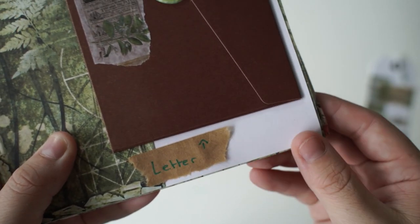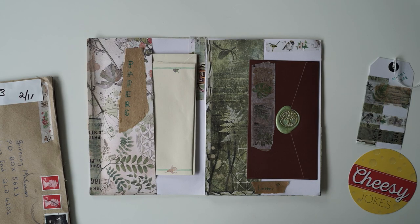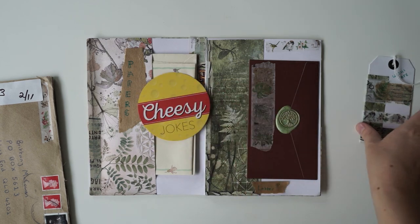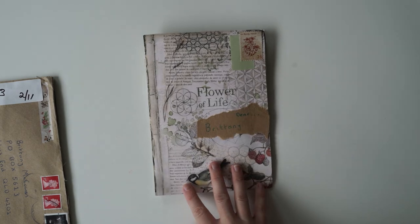And then we have a little note letting us know that this is the letter, so I'm not going to open that up. A huge thank you to Libby - I always appreciate your support on Patreon as it definitely helps financially to support this channel, my small business, and to keep creating content for you guys. And of course the cheesy joke and the washi tape - thank you so much. This little book is gorgeous.